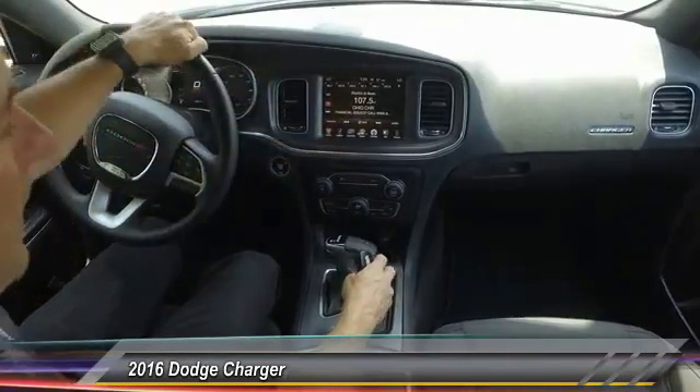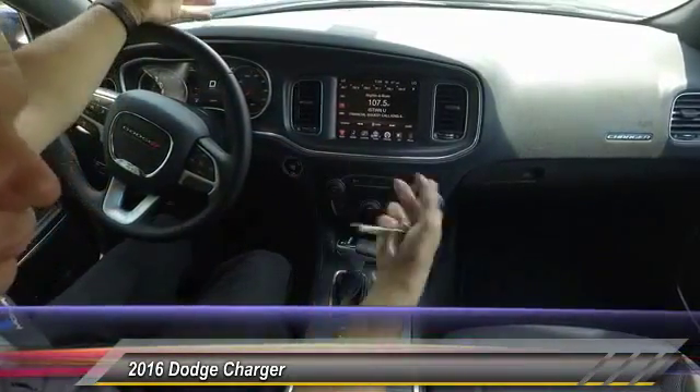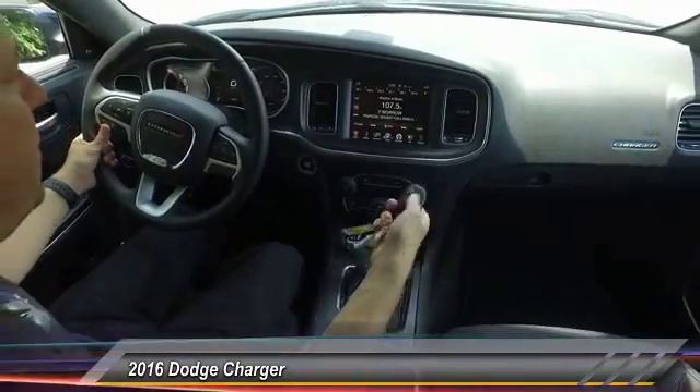You also have an eight-inch screen. With this you have AM, FM, and satellite — you'll get a three-month subscription of SiriusXM satellite radio. You also have Bluetooth, so you can connect your phone, stream your music, and take hands-free phone calls.